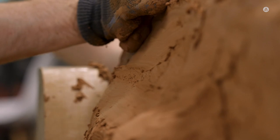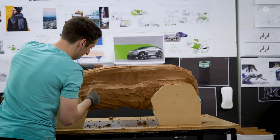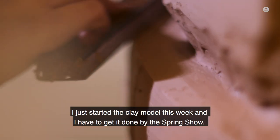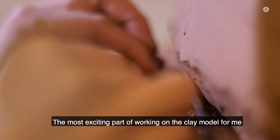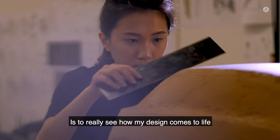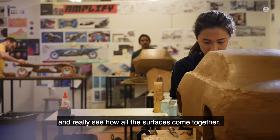At this point in the semester we started making our clay models. Clay modeling is probably my favorite part of the process — going from a two-dimensional piece of artwork into a real-life object with your hands, there's nothing that beats that. I just started the clay model this week and have to get it done by the spring show. The most exciting part for me is really seeing how my design comes to life and how all the surfaces come together.